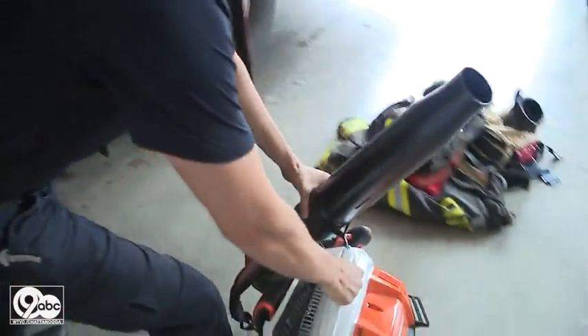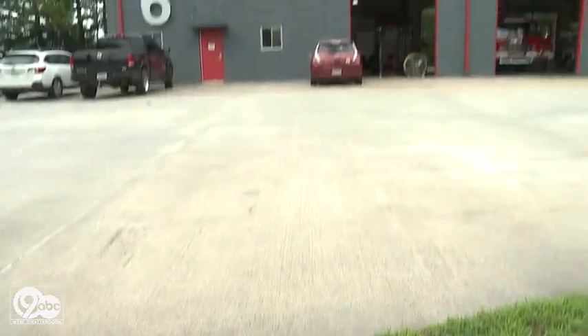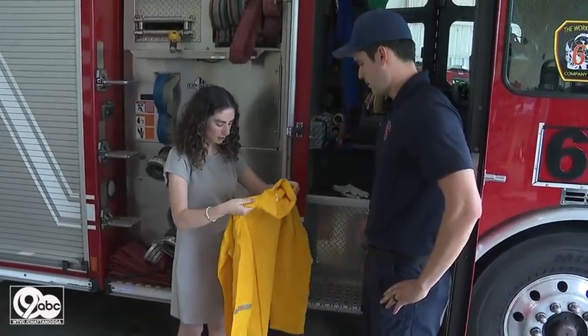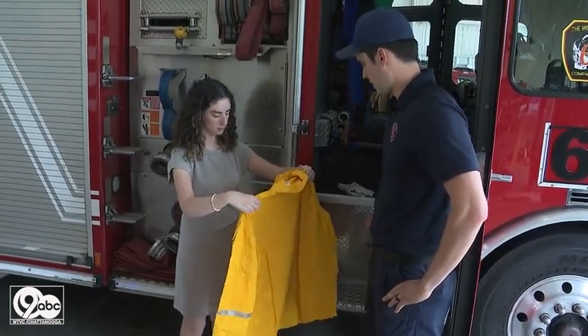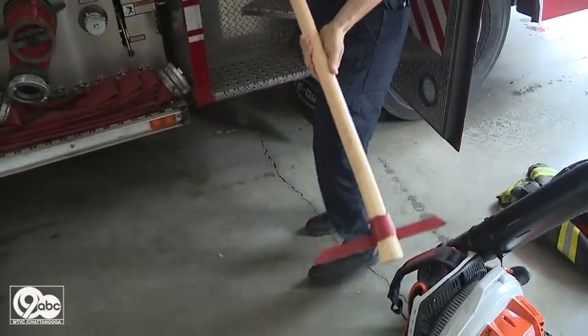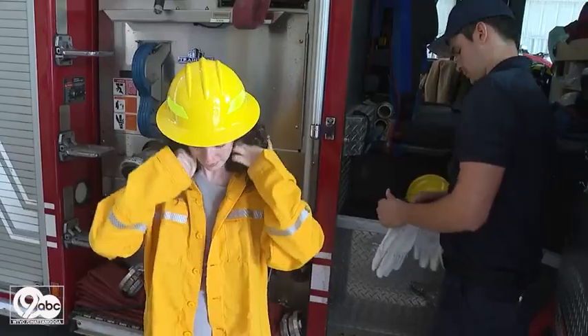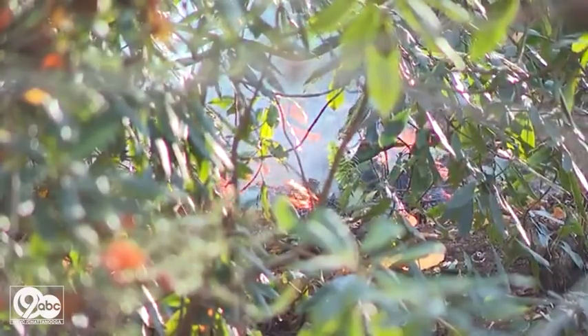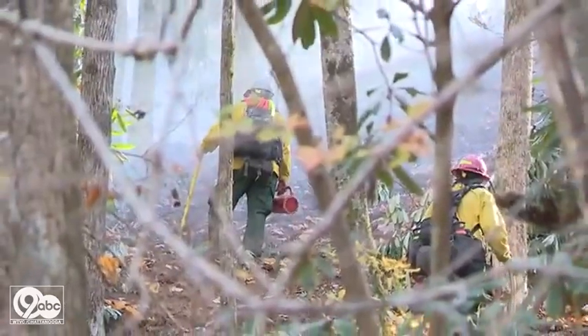Right here we have the leaf blower, making fire breaks. Firefighters from Catoosa County Fire Rescue demonstrated each piece of new equipment they received. It's a little thicker — it's fire resistant. Allowing us firsthand to try them out. Got a brush rake. Learning just how much these pieces of equipment are needed for preparation against the nearing wildfire season.